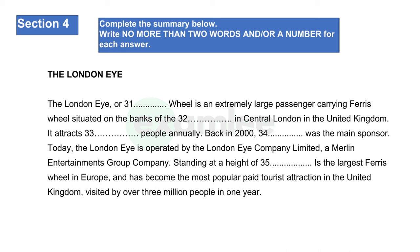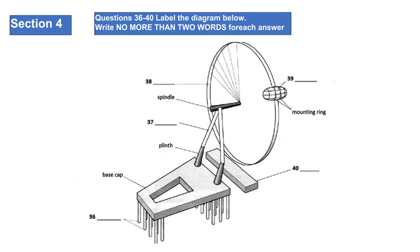Constructing the London Eye was a massive challenge. It's the tallest cantilevered observation wheel in the world, rising high above the London skyline at 135 meters. It was a piece of daring innovation and revolutionary design which combines the best of British design, architecture and engineering with an exceptional team of experts. Before the talk goes on, you have several seconds to look at questions 36 to 40.